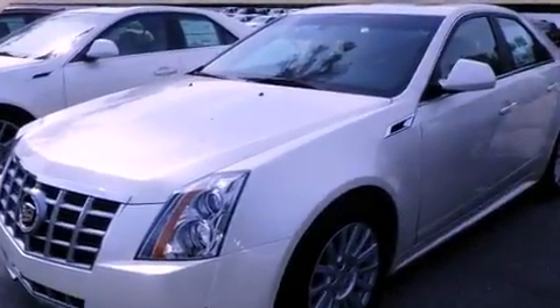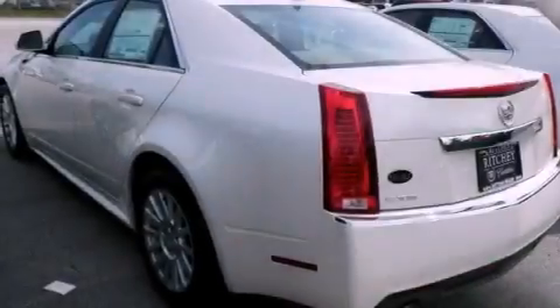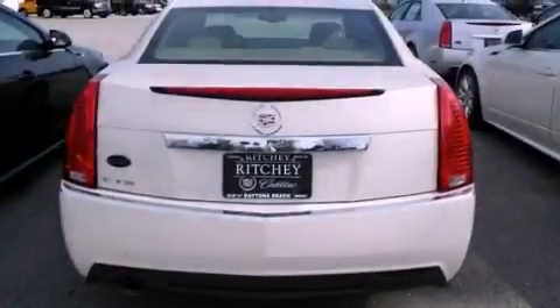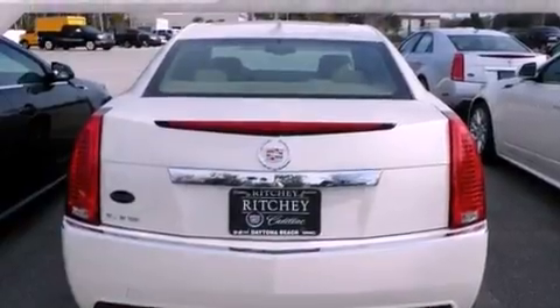Its top features and packages include a performance package, direct injection, a sunroof, a low-tire pressure indicator, aluminum wheels, and a navigation system.